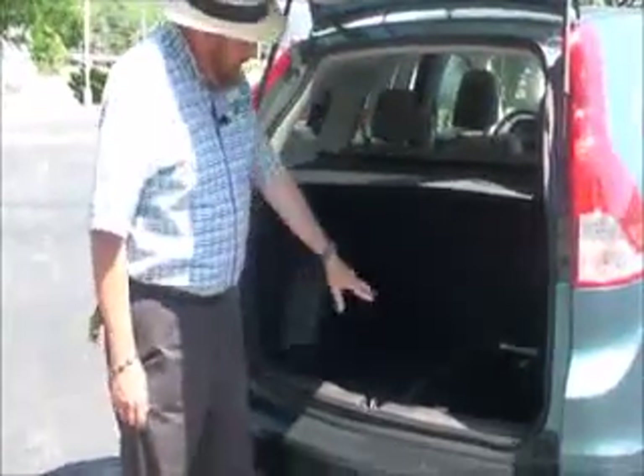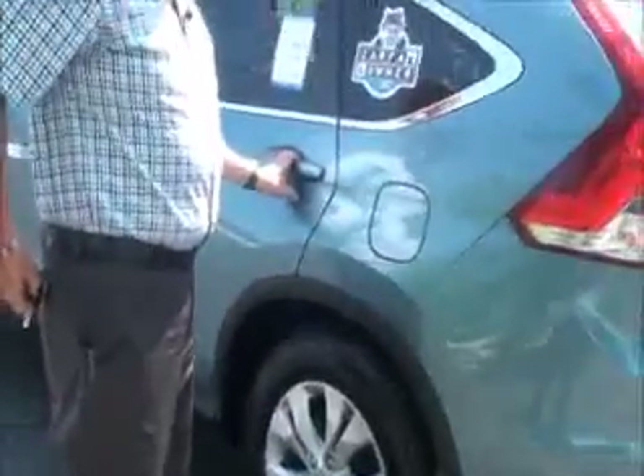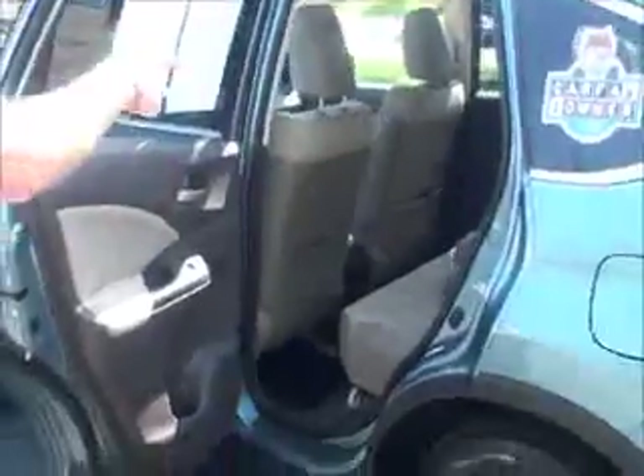High-mount brake lights, rear window defrost and wiper, backup camera, and lots of room in the back. There's a cargo area cover, 60/40 fold-down seats, all the mats are here, plus the spare tire, jack, and tools.